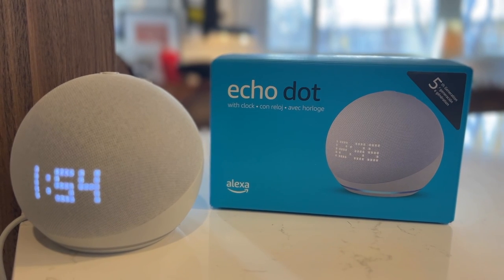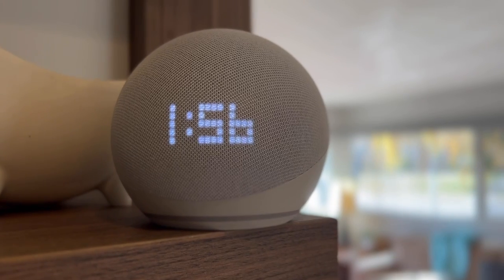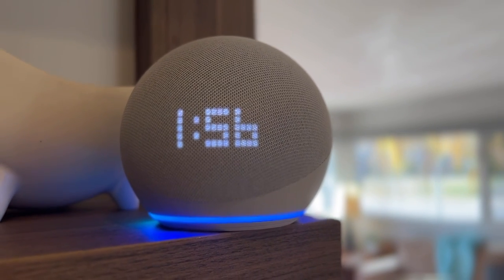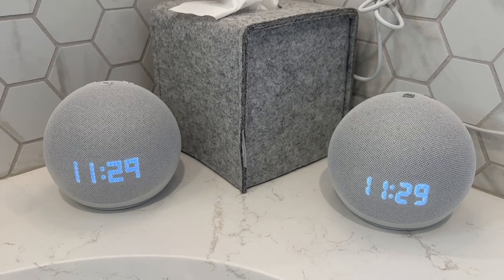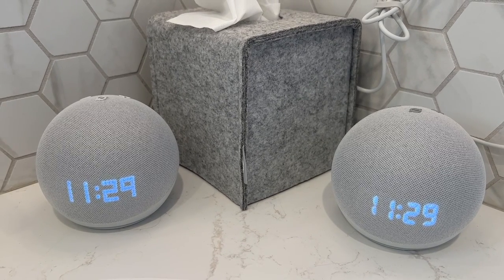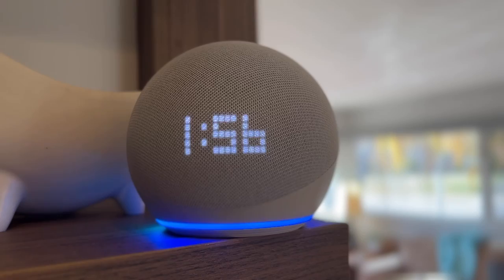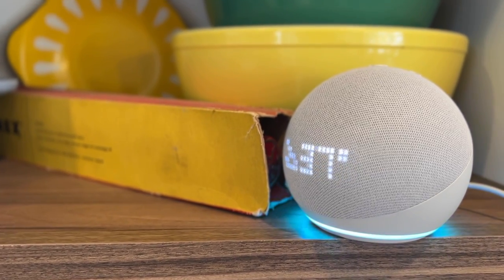Let's take a look at what you get. The key feature of the Echo Dot with Clock, as you might guess, is the LED digital display on the front of the spherical dot. The newer dot on the left uses a few more LED lights, and they're round, as opposed to the fewer LED bars on the older one on the right. The display can show things like the time, temperature, or the status of a timer if you've set one.